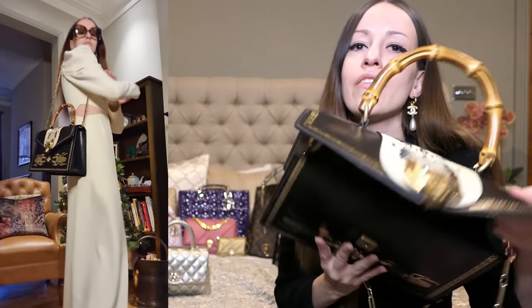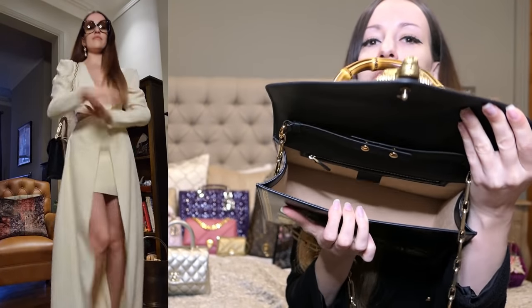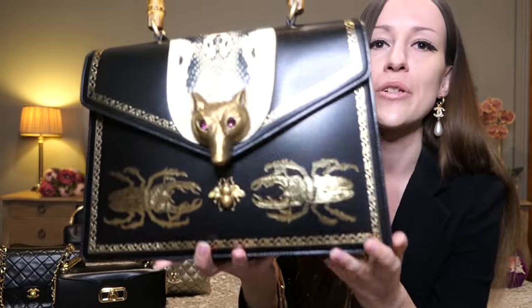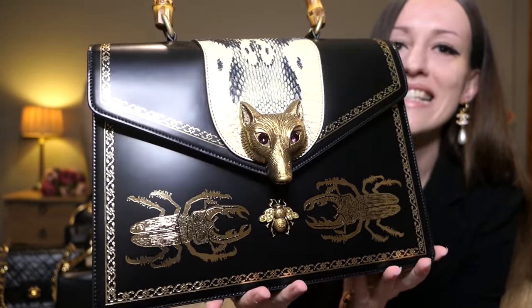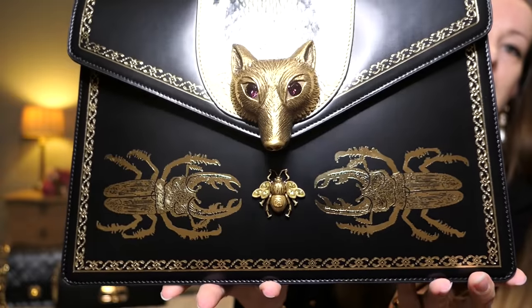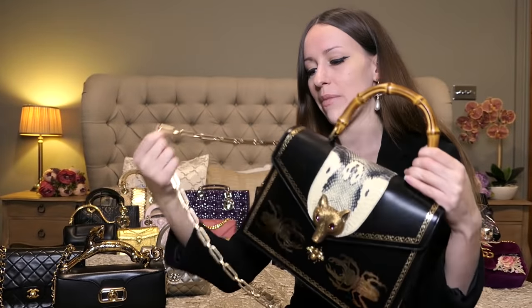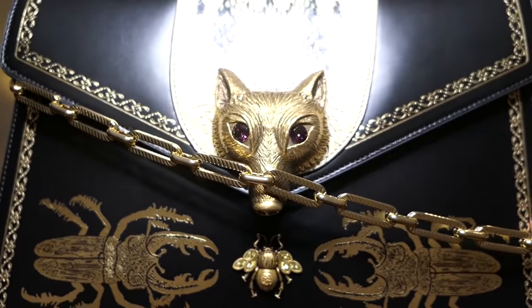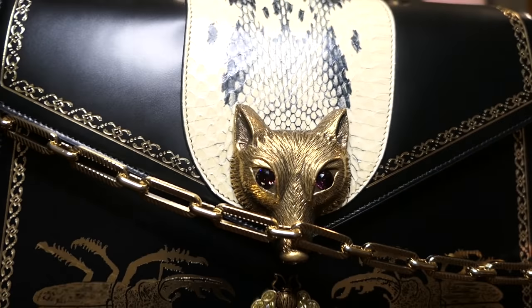Let me show you the strap — and for anybody interested, from the inside it has a beautiful beige microfiber lining. The strap is actually detachable, just in case you're wondering. Can you see the ruby eyes of this fox? And there we have the little Gucci bee that comes with little crystals as well. This strap is so detailed and so gorgeous — it makes the bag look extra special, and it's actually quite comfortable.